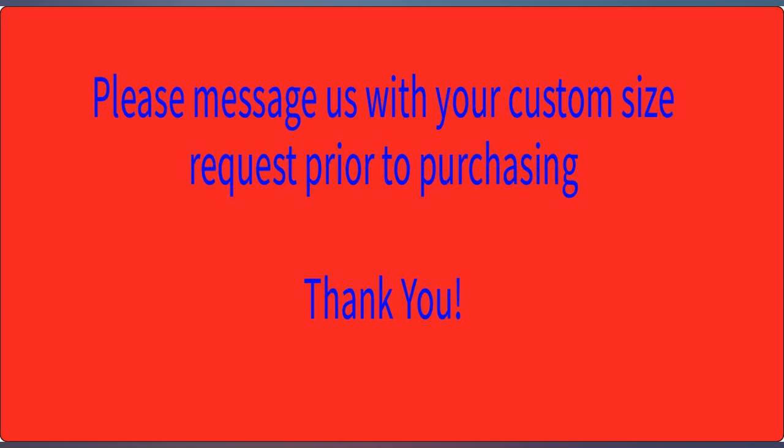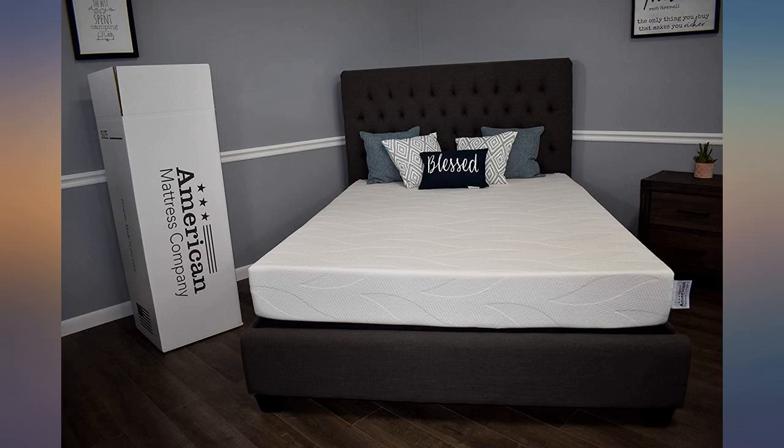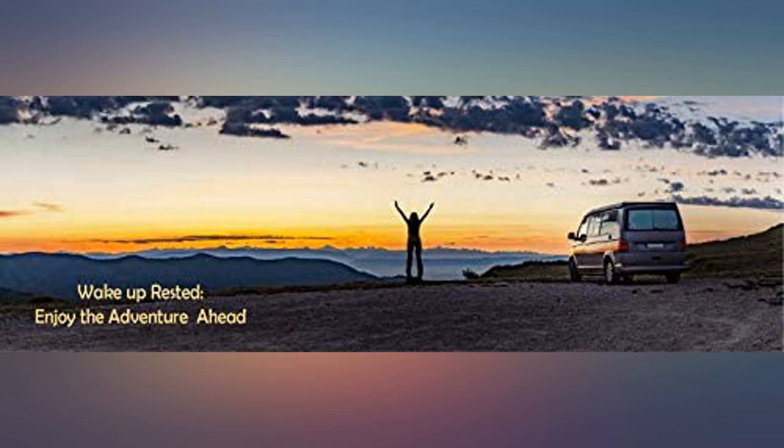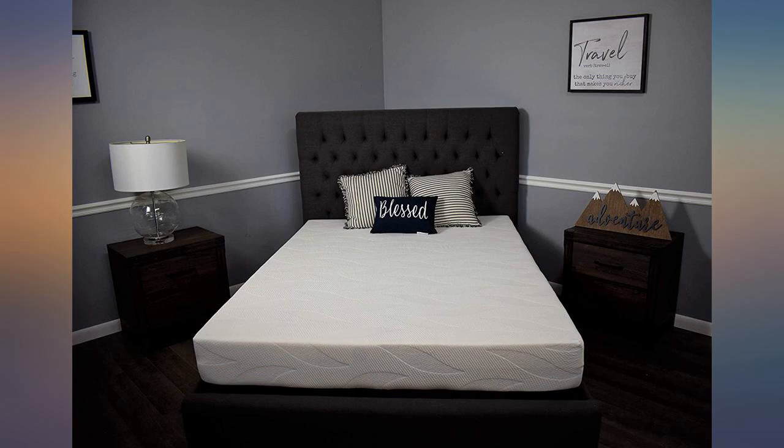We have a 14-inch Tempur-Pedic mattress in the house and were a little nervous to see how a 6-inch bed-in-a-box memory foam mattress would compare. It is slightly firm compared to the one in the house but still good. We sleep on our back, side, and stomach. Very happy campers.